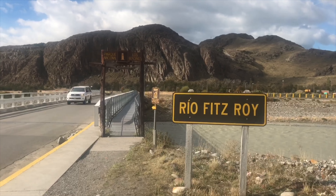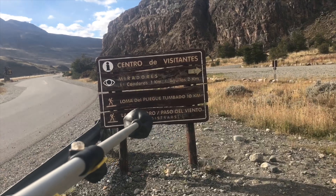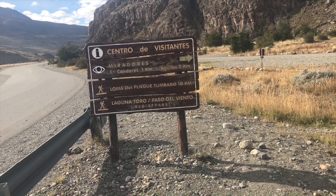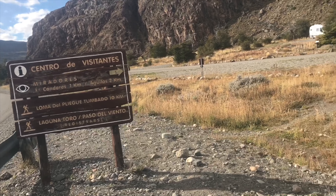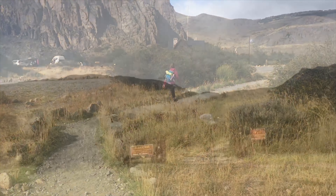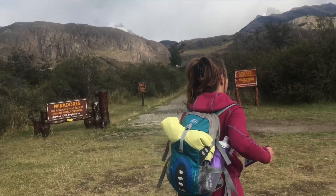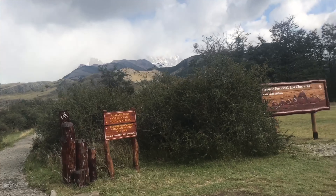This trek starts at the National Park Visitor Center, and you have to cross Rio Fitzroy over the bridge. From this place you can also go to Mirador de los Condores and Mirador de los Aguilas, which we did on our first day in El Chaltén — it's a short hike, takes around 2 to 3 hours. To Loma del Pliegue Tumbado we have around 10 km. There's also a long-distance hike to Laguna Toro and Paso del Viento, which can be done as a loop — it takes about 5 days and requires registration and special equipment for crossing the river.